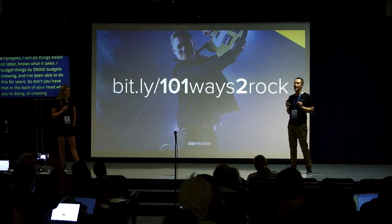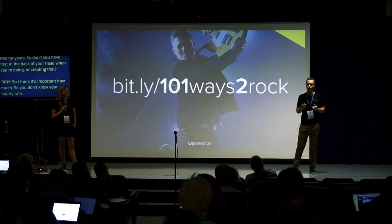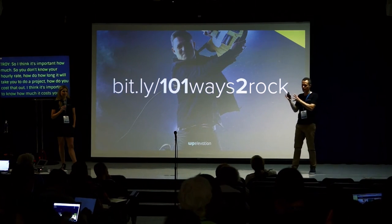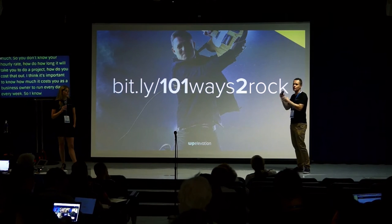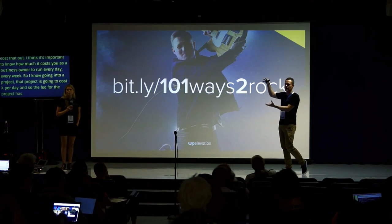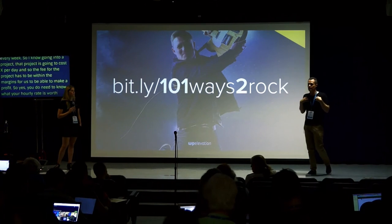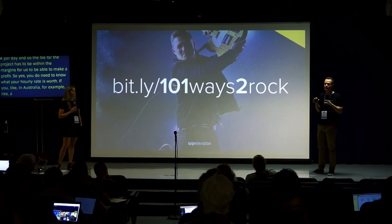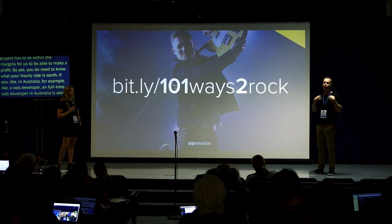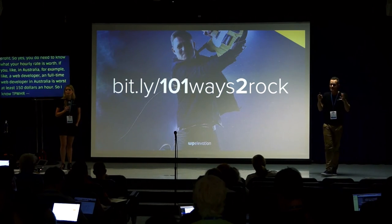It's important that you know how much your business costs to run every day or every week. I know if we go into a project, it costs X per day for the business to work on it, so the project fee has to be within margins to make a profit. You do need to know what your hourly rate is worth — in Australia a full-time web developer is worth at least $150 an hour if you look at the annual salary. Yes, you need to know what the business costs to run.